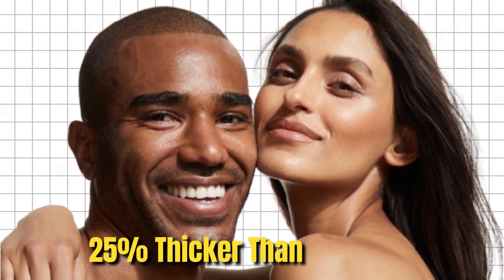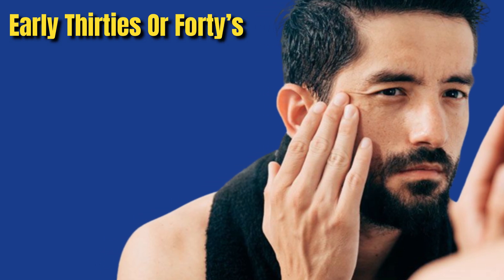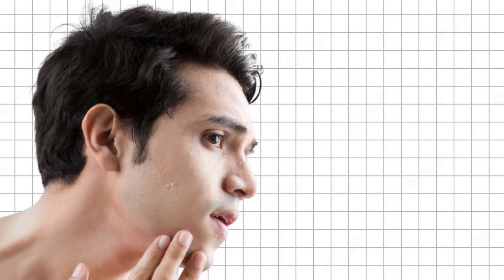Men's skin is 25% thicker than women's. This thickness helps men produce more collagen, elastin, and oil, which is essential for keeping the skin youthful. But still, many guys can face aging in their early 30s or 40s. Collagen and elastin levels decrease, causing the skin to lose its elasticity. Oil production also decreases, leading to dryness. These changes contribute to the visible signs of aging on men's skin.